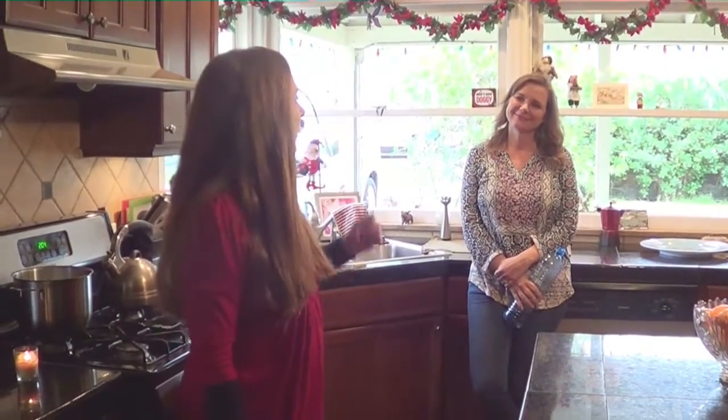Hi and welcome to the video series Organizing Stuff. Today we're going to be working with Kris in her kitchen and some other areas of her house to see how we can help her get a little bit better organized, because you know what — she has stuff. Let's get started.